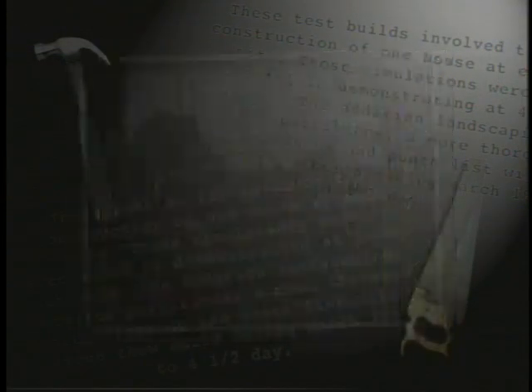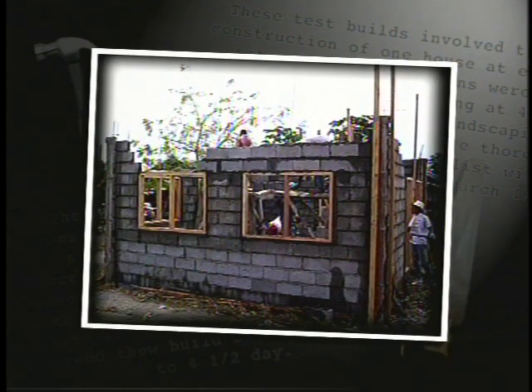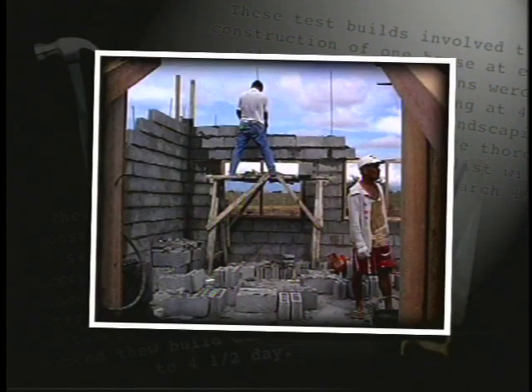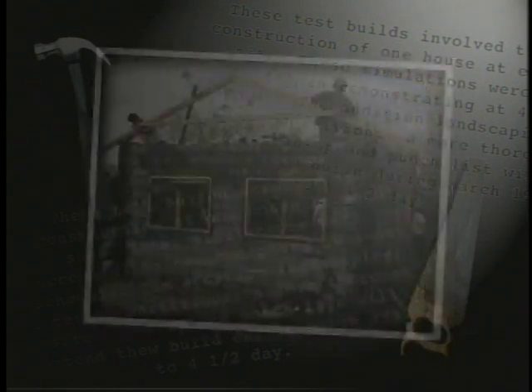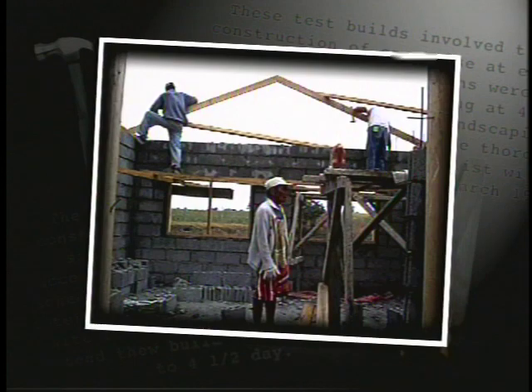At day two, installation of fabricated window jambs were continued from 8 a.m. to 11:30 a.m. Between 8 a.m. and 11 a.m., concrete hollow blocks were piled on top of the lintel. From 1 p.m. to 5 p.m., concrete hollow block piling up to the last tier were made.